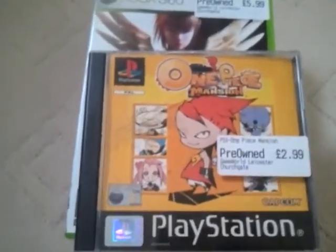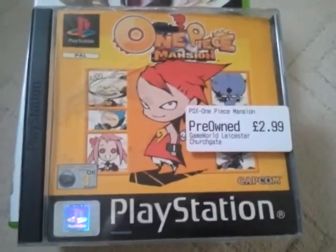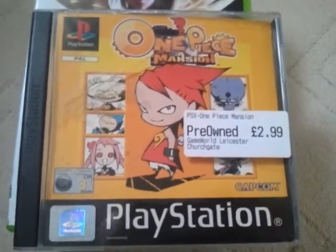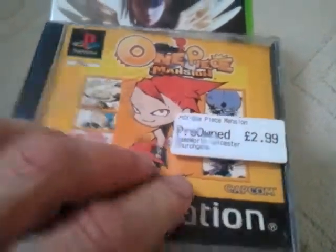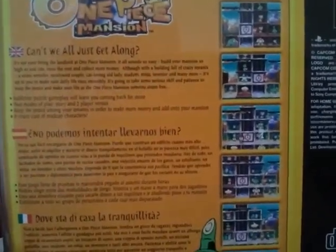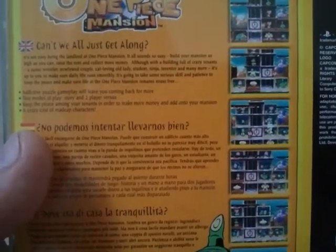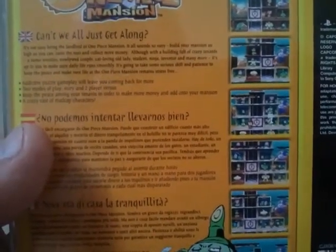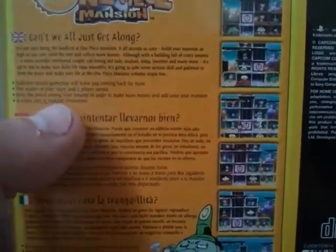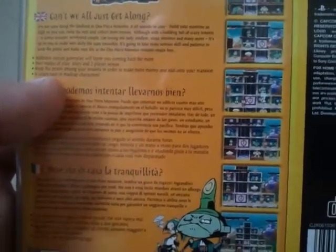Next I've got One Piece Mansion. I've been looking at this one for a couple of weeks, deciding whether I want to buy it or not, and whether I'll enjoy it. It's published by Capcom, which usually do quite good games. This was £2.99, and it's a one or two player game. It's got this addictive puzzle gameplay, two modes of play — story and two player versus. Keep the peace among your tenants in order to make more money and add to your mansion.